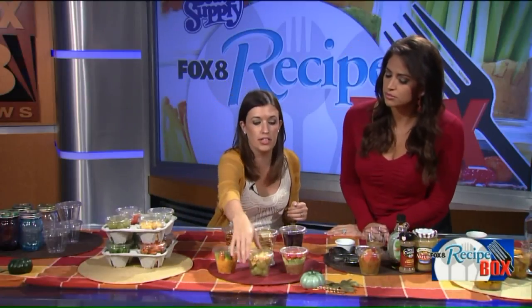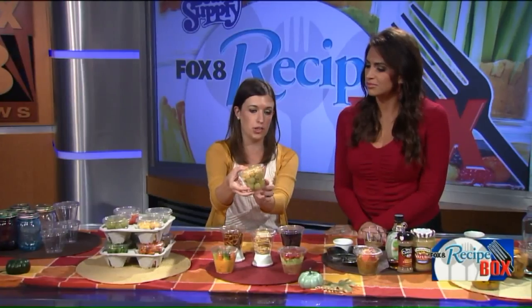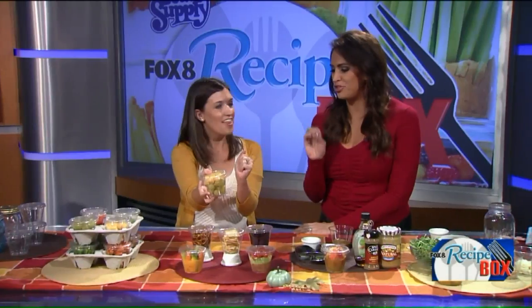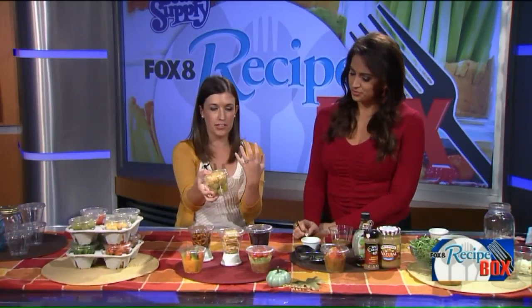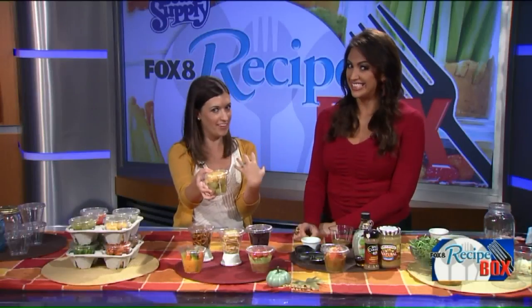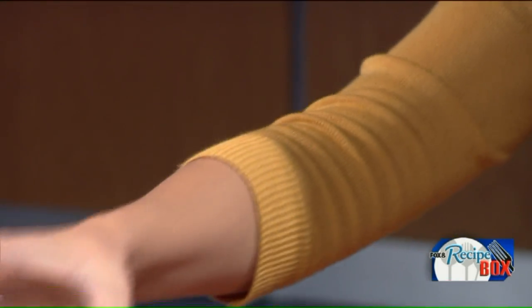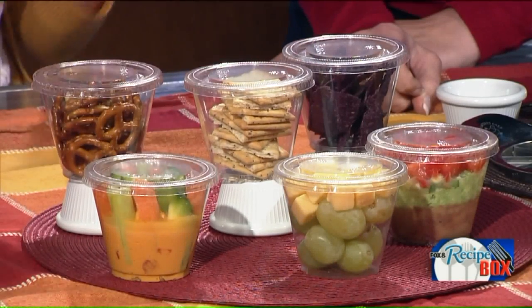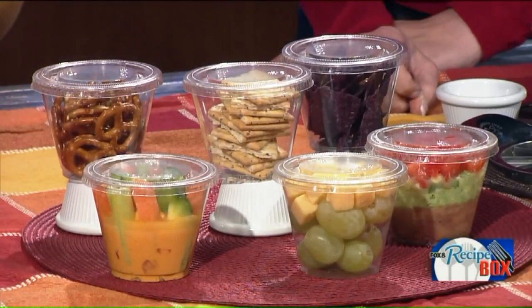Our next option is grapes and cheese cubes. The ones I chose are cotton candy grapes — if you haven't tried them they are incredible. They're so hard to find but Giant Eagle has them right now. They're very sweet and actually do taste like cotton candy, so it's kind of like you're having a dessert but not. These little cheese cubes are gouda, but you can choose what you'd like. I'm pairing it with an eight-seed whole grain cracker, so we're getting our carbohydrates, proteins, and fats.